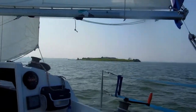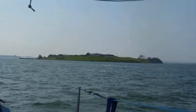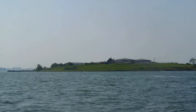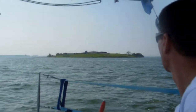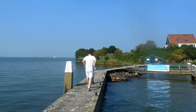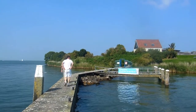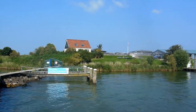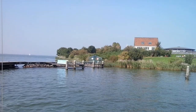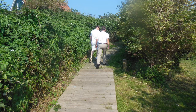We sailed past Pampus, and because we had some time to spare, we paid this small island a visit. Pampus is part of the old defense line of Amsterdam, the Stelling van Amsterdam. This defense line was located in a large circle around the center of Amsterdam. It contains 45 forts and was constructed from 1880 to 1920, including Fort Island Pampus in the former Zuiderzee.